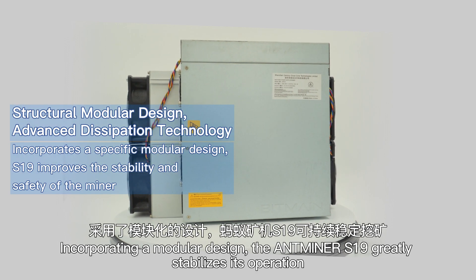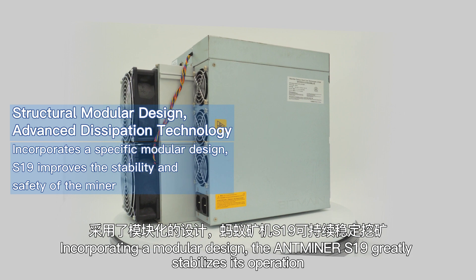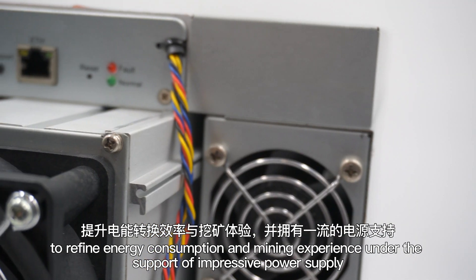Incorporating a modular design, the Antminer S19 greatly stabilizes its operation to refine energy consumption and the mining experience, under the support of an impressive power supply.